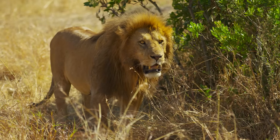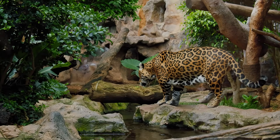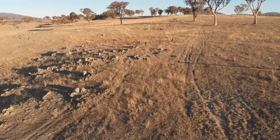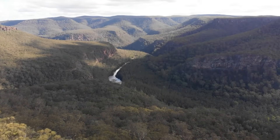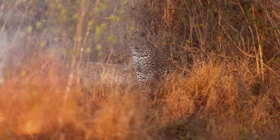Lions rule the African savannas, tigers stalk the jungles of Asia, and jaguars prowl the dense rainforests of South America. But when it comes to Australia, something is missing. Despite its vast landscapes, abundant prey, and harsh environments that seem perfect for an apex predator, the continent has never had a native big cat. But what if it did?